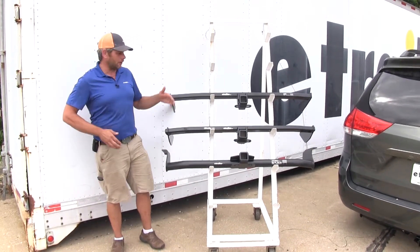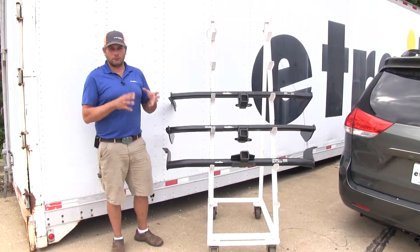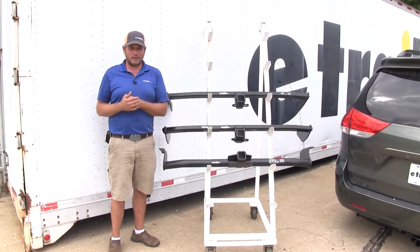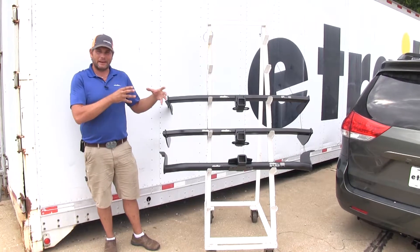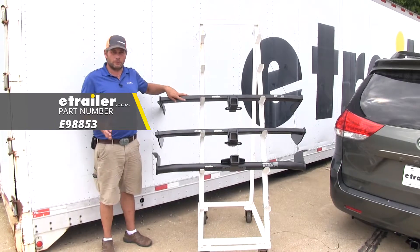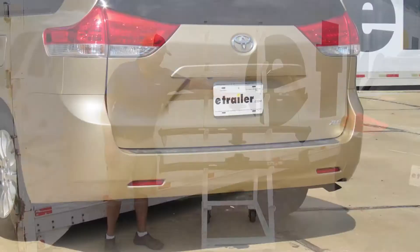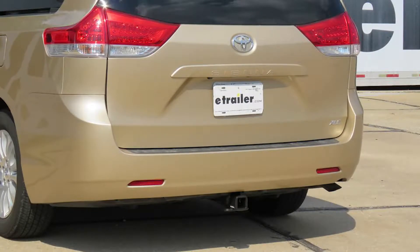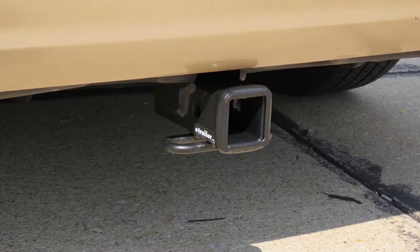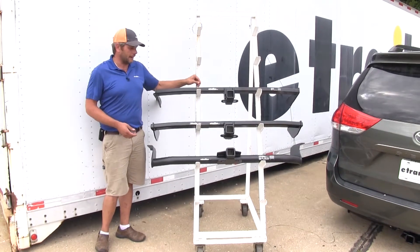If you want to cut right to the chase: if you're looking for a hitch for recreational use — cargo carriers, bike racks, things of that nature — and you want a nice clean look, the E-Trailer hitch with the hidden cross tube, E98853, is the way to go. It stays completely hidden behind the bumper; all you're going to see is the receiver tube opening. The matte finish is my personal favorite — very resilient.